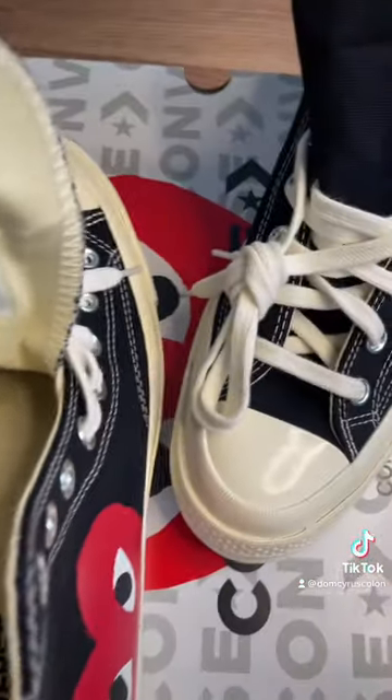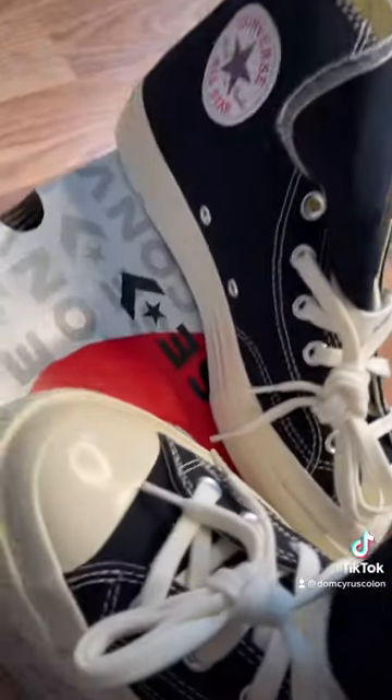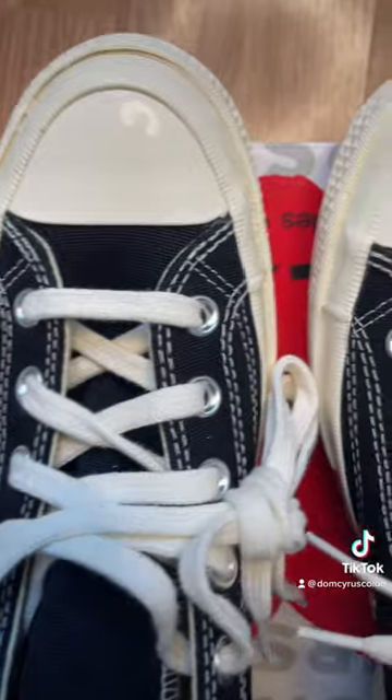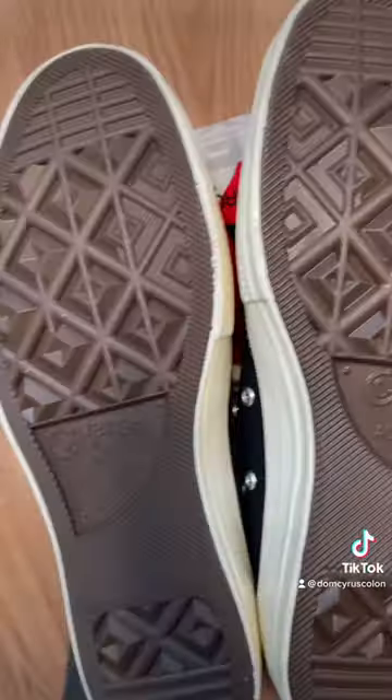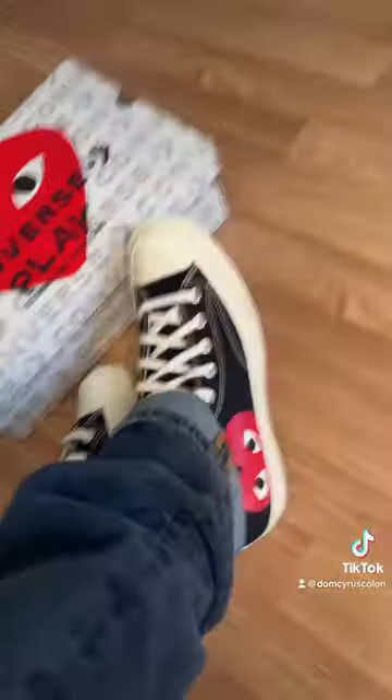It feels like the exact same thing as a normal Converse would feel like, but by looking at the quality of it, you can tell that it's slightly higher quality. Is it justifying the price difference? I'd say that's up to the buyer's discretion.